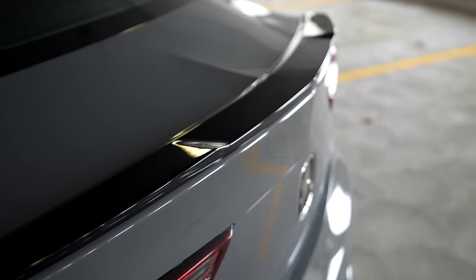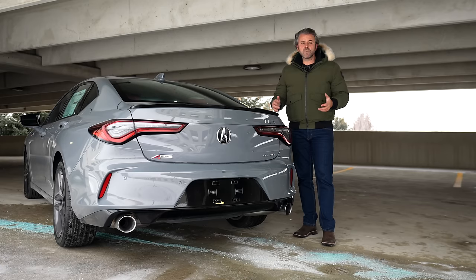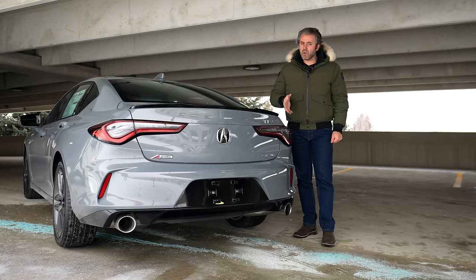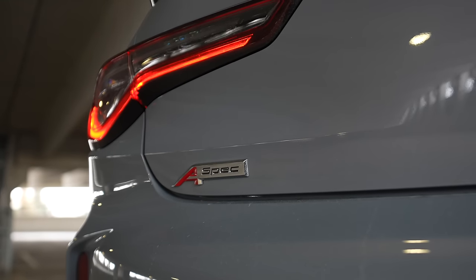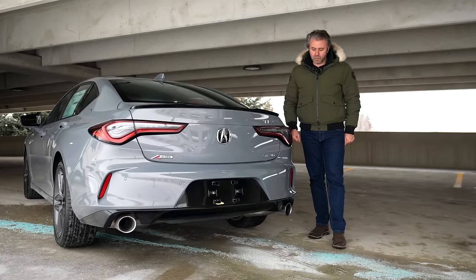I wish it was in carbon fiber, but I'm guessing that's going to be for the Type-S, which is the fully sporty vehicle. The taillights remain very much the same — they're already beautiful, so there's no need to change that. If it's not broken, why fix it? You get the TLX badge on the right side, A-Spec at the bottom, and the Super Handling All-Wheel Drive badge from Acura.